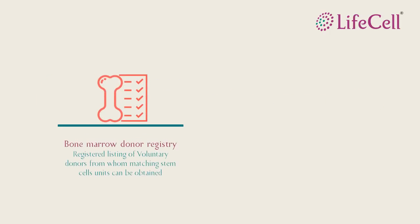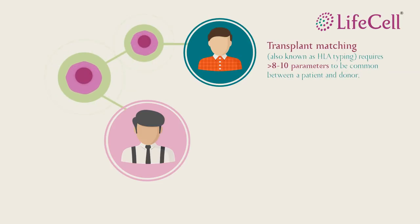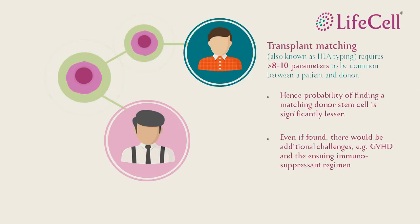Usually there are two ways. You can find a donor from the bone marrow donor registry, or you can approach a public stem cell bank. To find a match, the stem cell units have to be HLA typed. HLA typing is like a blood group typing, and 8 out of 10 parameters must be common for the stem cell units to be considered a match. This is difficult, however, to achieve and faces many challenges.